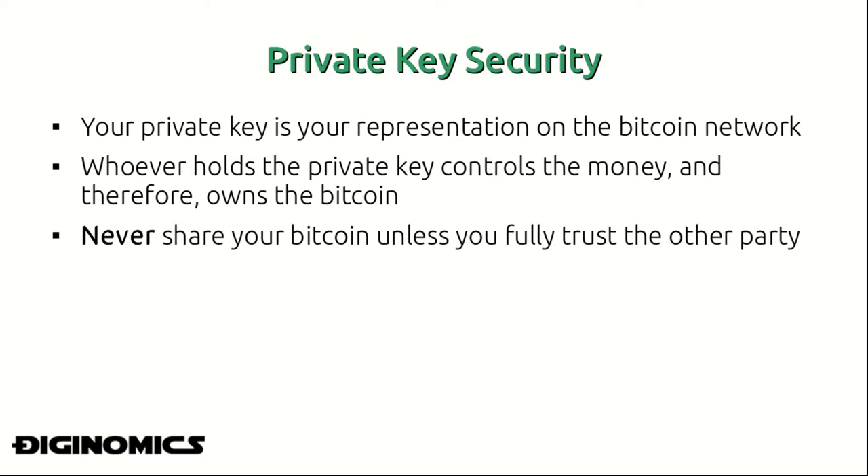Securing your Bitcoin is probably one of the most important aspects a cryptocurrency enthusiast and holder can understand, because if you don't understand how to store your private key — which unlocks your Bitcoin representation on the network — securely, you can be sure that there are some smart cookies out there who will find a way to infiltrate what you're doing.